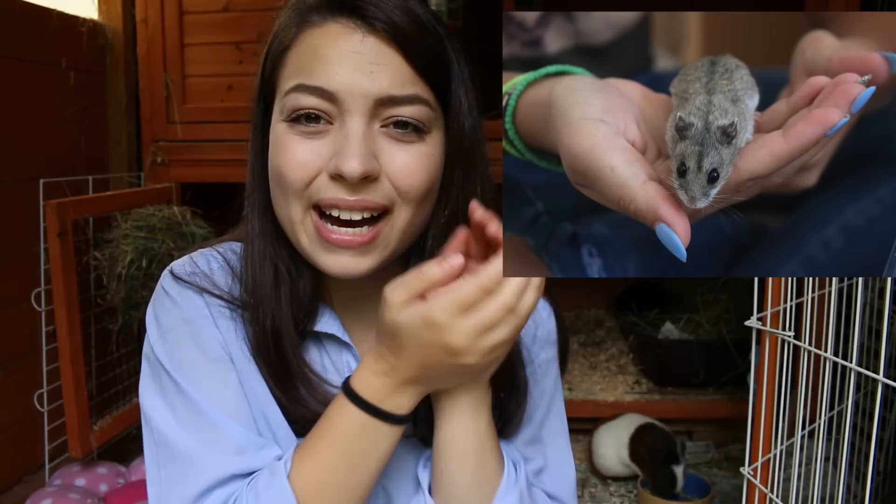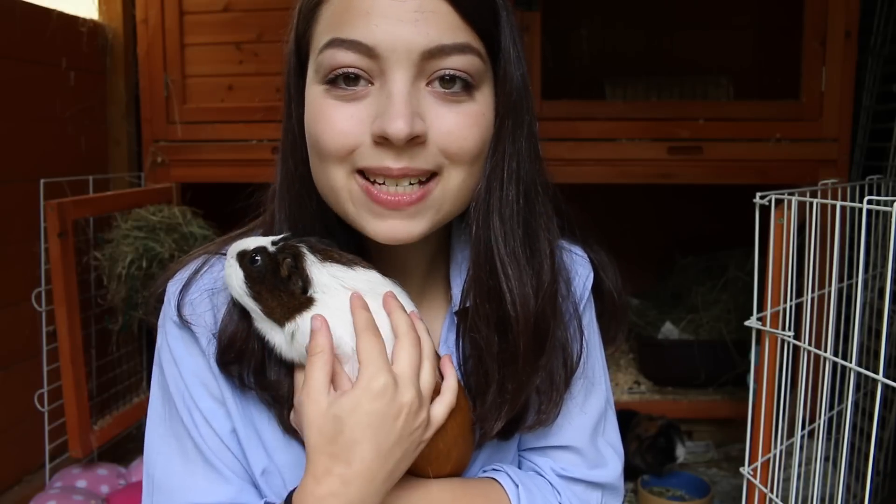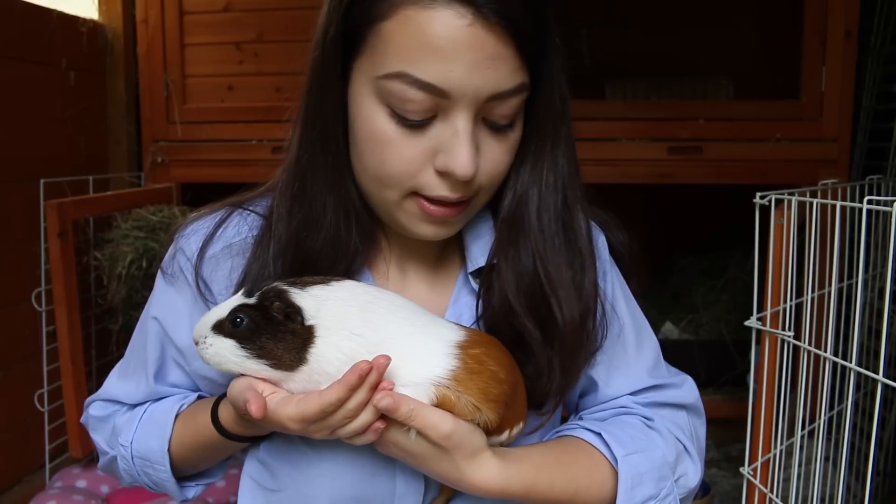The first thing I'm going to talk about is the size of the animal. A hamster is very small — they're tiny, smaller than your hand. If you get a dwarf they can be like half or even a quarter of the size of your hand, whereas a Syrian can be like the size of your hand. A guinea pig is like this big — quite chunky. I've got my guinea pig here to show you, and as you can see she's a lot bigger than a hamster would be.